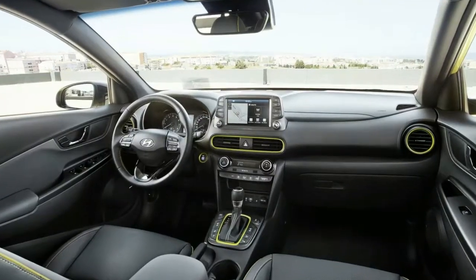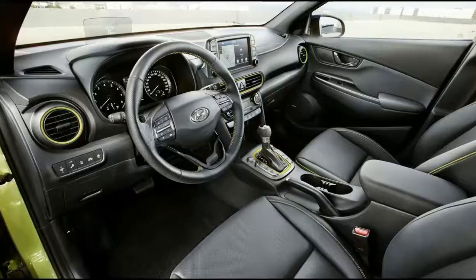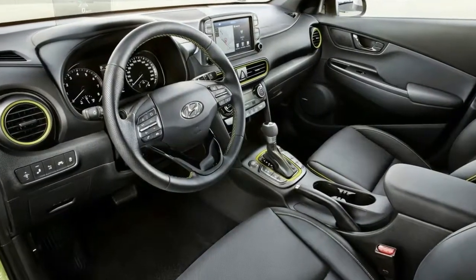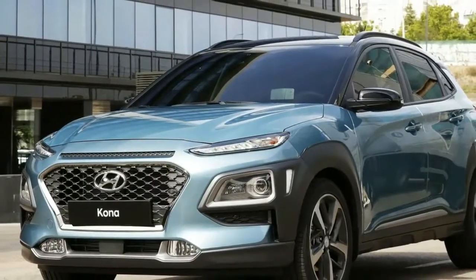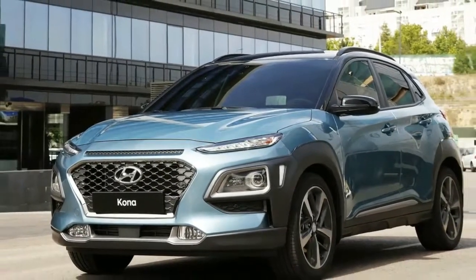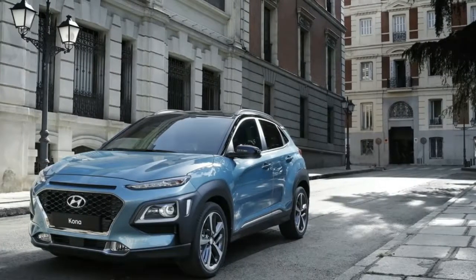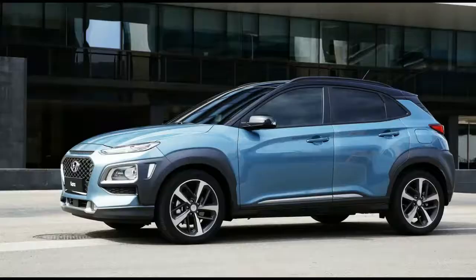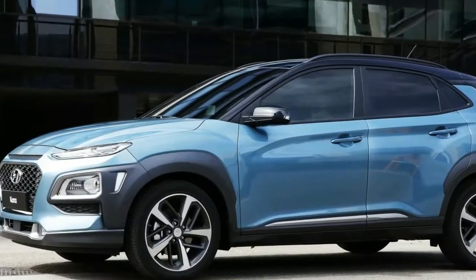This first Hyundai built upon a new platform, expected to underpin a number of future models including the upcoming Kia Stonic crossover, the Kona is a funky-looking SUV geared toward customers with active and urban lifestyles. Its expressive design is highlighted by chunky body cladding around the wheel wells that spills into the front and rear bumpers and breaks up the lighting elements into separate modules.